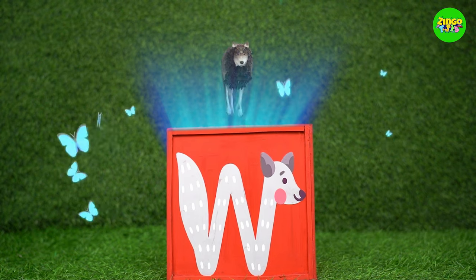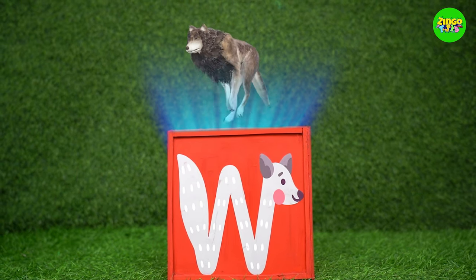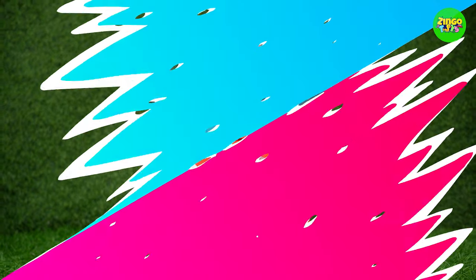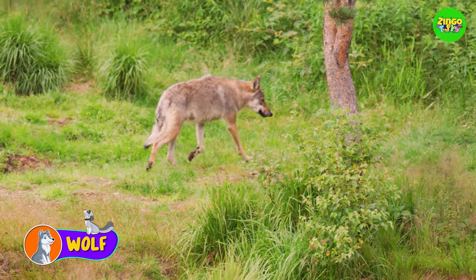W, W for wolf. Did you know that wolves are cousins of dogs?